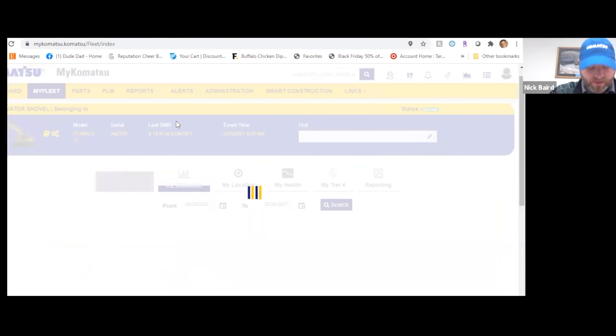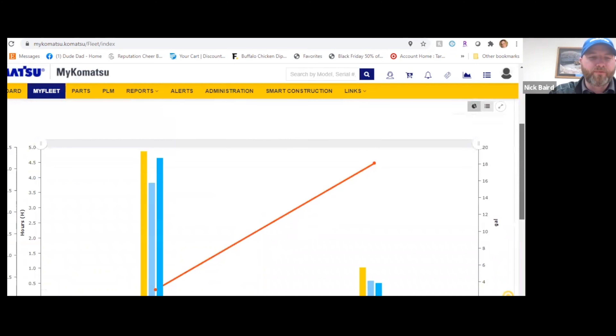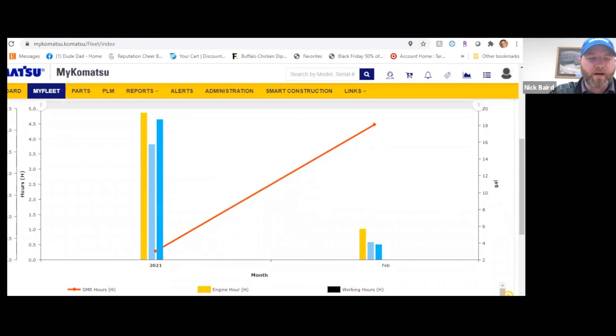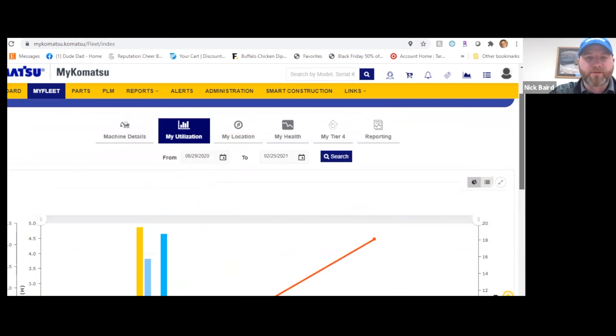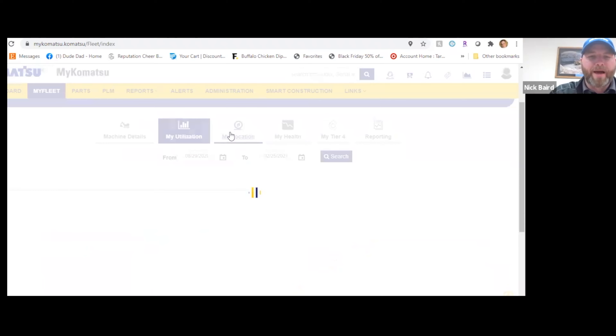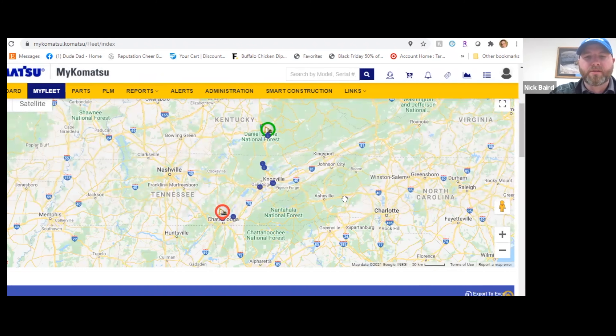The MyUtilization tab allows you to view your machine's SMR hours, idle hours, engine hours, or to completely customize the machine information. Under the MyLocation tab, you'll be able to view the machine's location, along with machine movement notices.